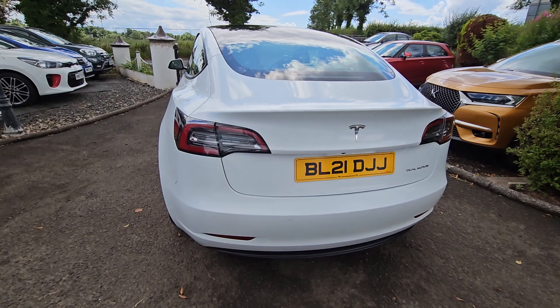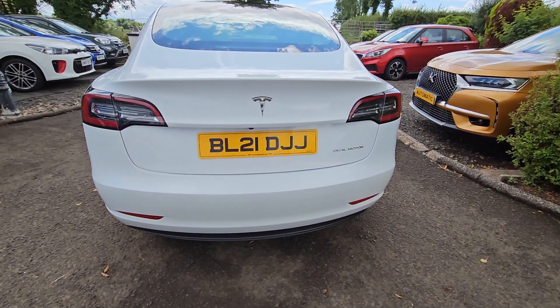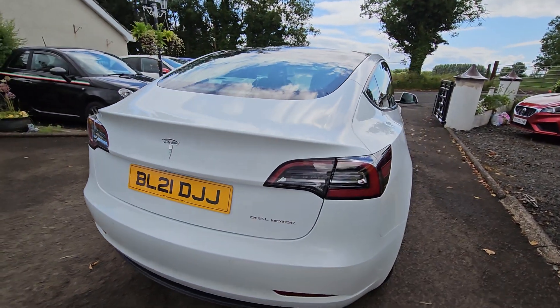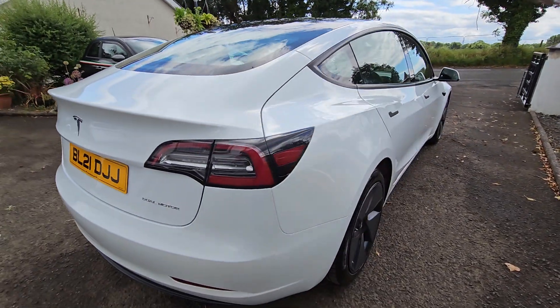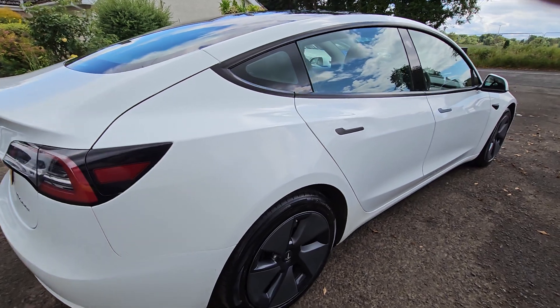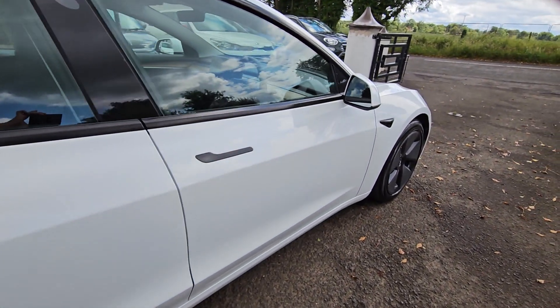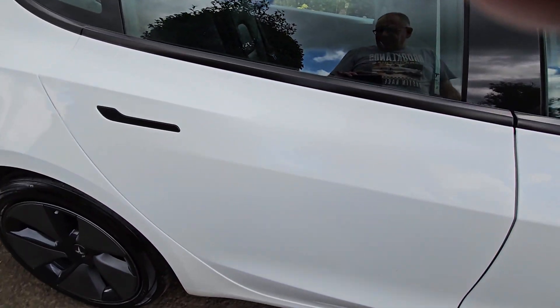Full LED lights at the back again, parking sensors at the rear, and we also have a camera at the rear. Flush door handles, folding electric door mirrors — the list goes on and on.